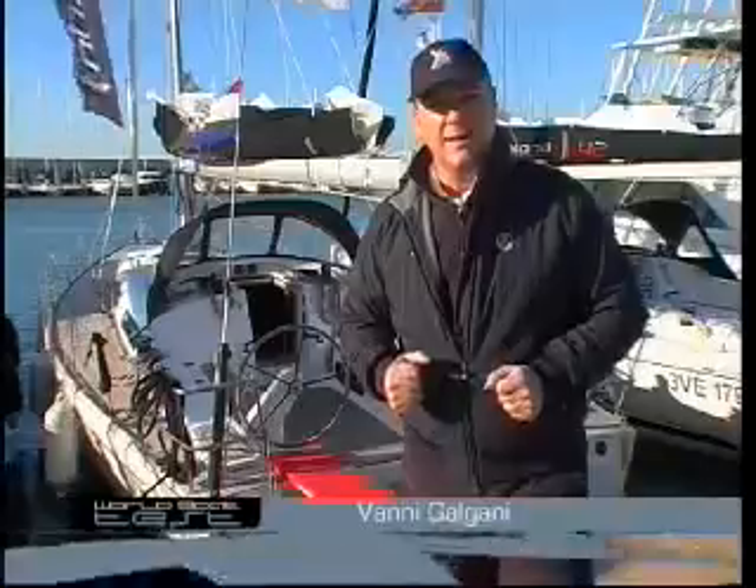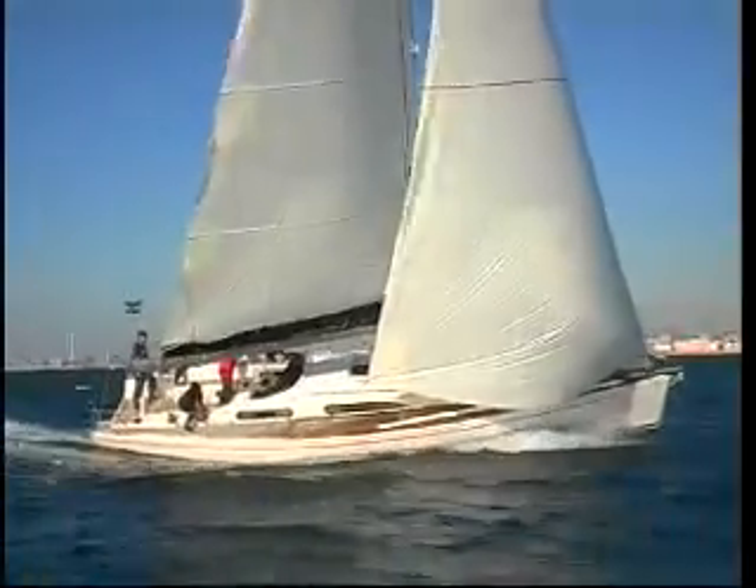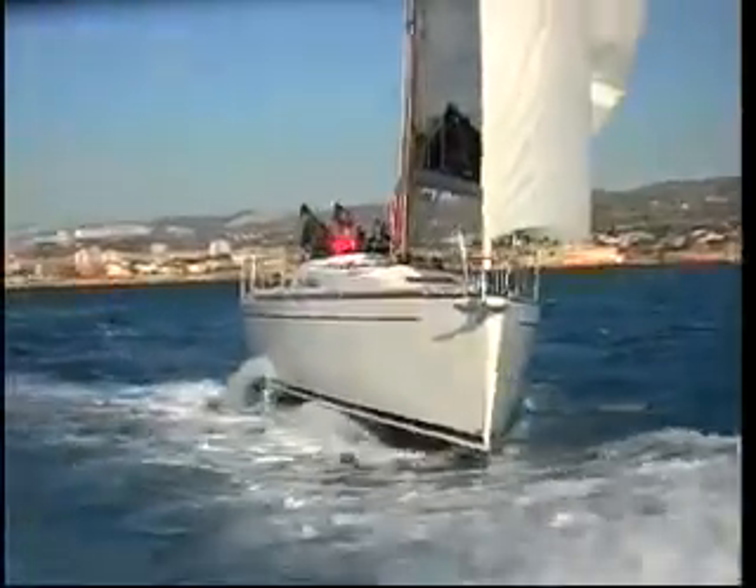About eight years ago a new shipyard introduced itself to the market. The name is Salona, based in Spalato in Croatia — Salona being the Roman name for the city. It started in the best possible way by introducing the model 45, which has had extreme success. It's a well-balanced, elegant, sporty boat.